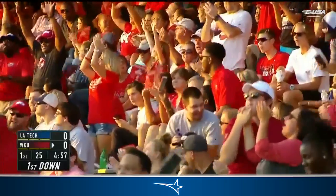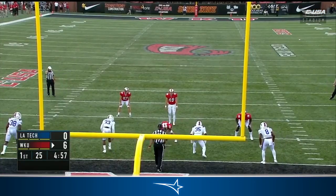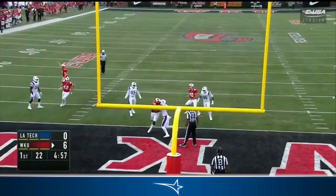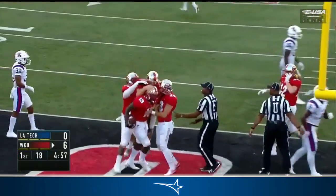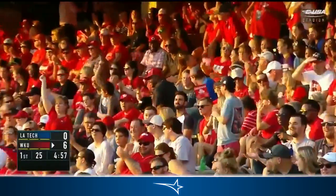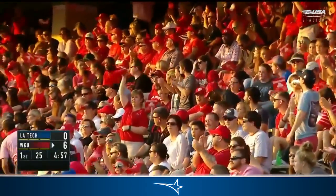It's a touchdown, Western Kentucky! Lewis couldn't do anything but cover his responsibility — he's left it wide open. And they go for two and get it. They set up the swinging gate, the gate never swung — the snap went to Deion Yelder, and it's eight-nothing Hilltoppers.